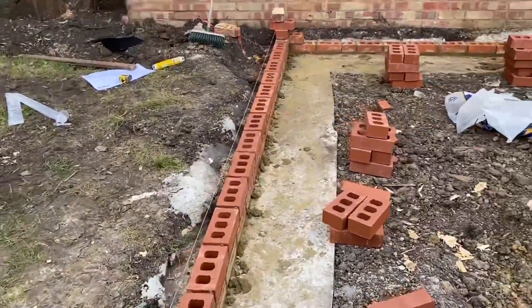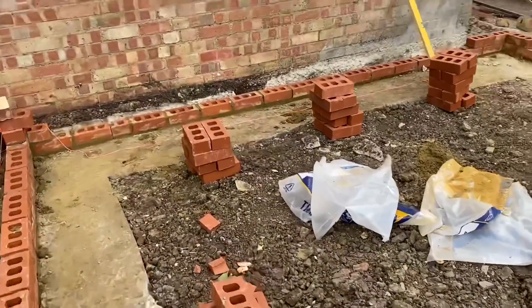Next, we have engineering bricks. These bricks are known for their exceptional strength and durability. They are commonly used in applications that require high load-bearing capacity and resistance to moisture and chemicals. Engineering bricks are often used in foundations, retaining walls and civil engineering projects.